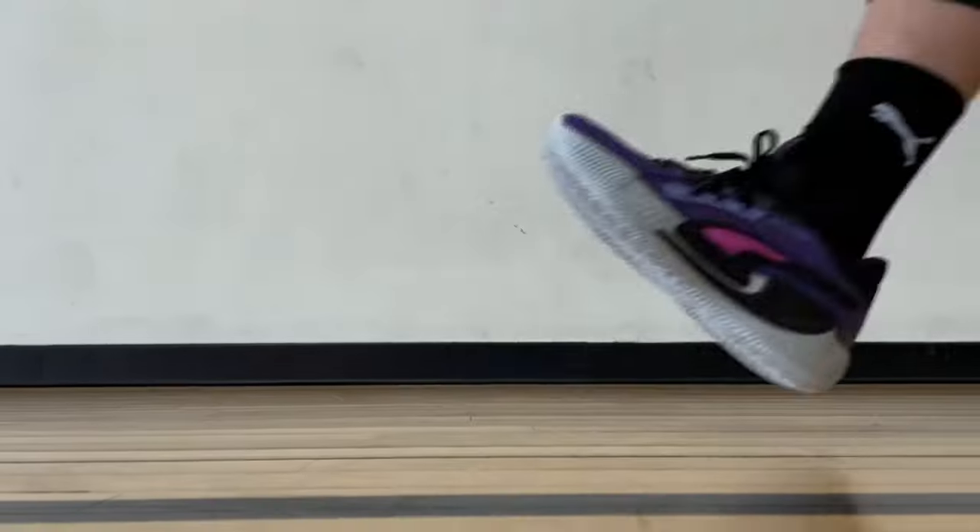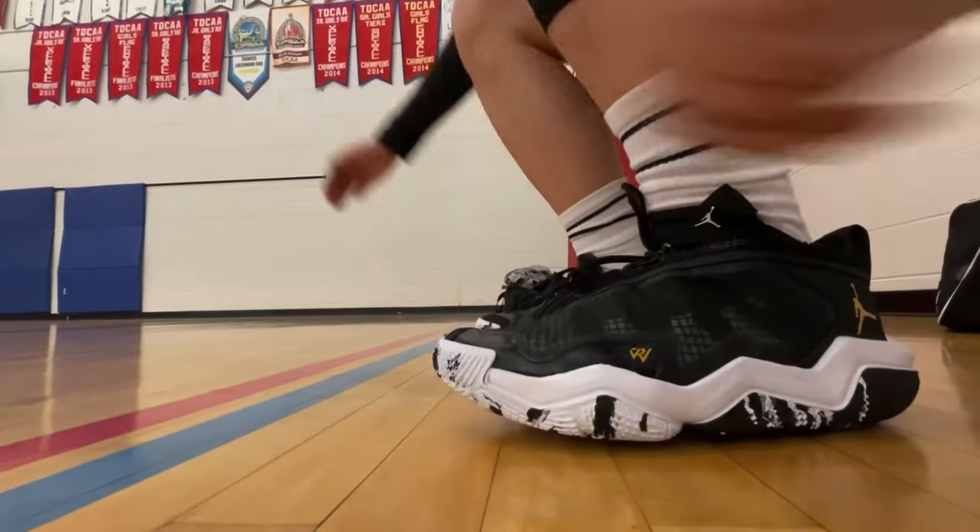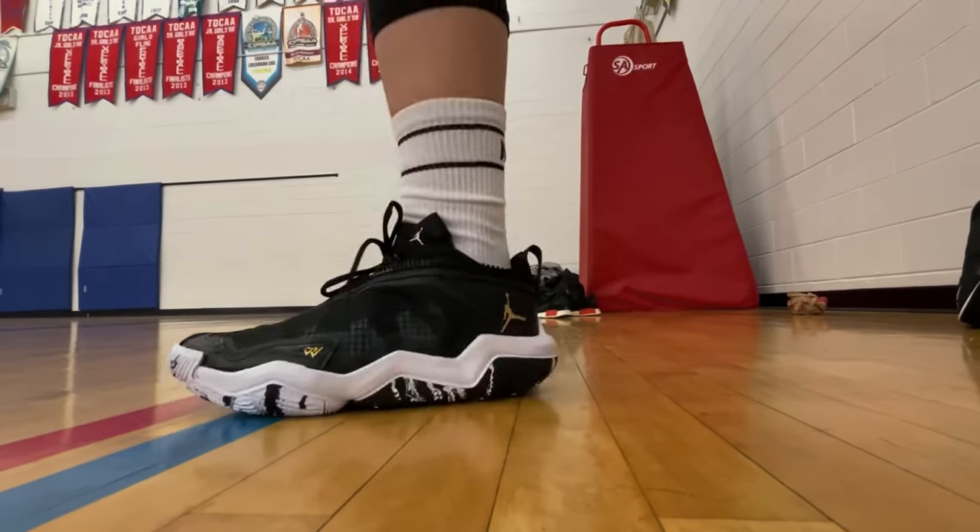That's about it for this video on the best basketball shoes for wide feet. These are all some of the recent releases, so hopefully you can get a sense of what might be a more ideal choice for yourself based on the fit and your foot shape. If you have other options that work really well, please feel free to share with others and myself down in the comments. Thank you so much for watching, and I'll see you on the next one.